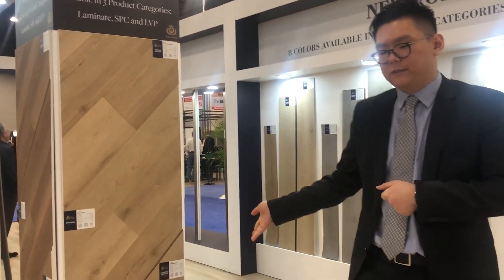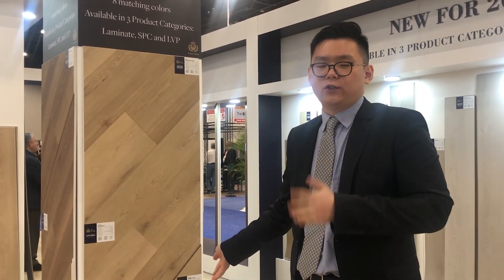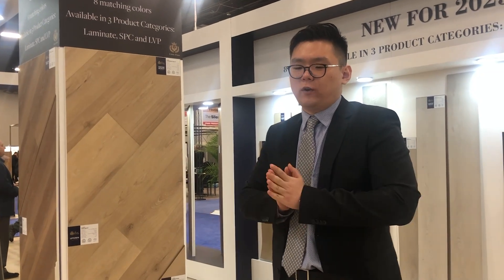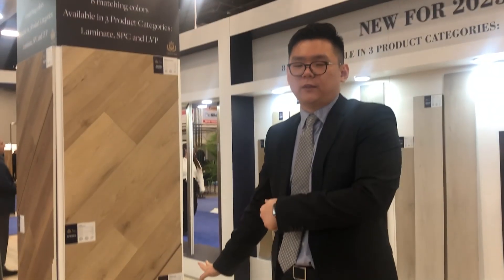Not to mention the laminates, where we have covered the visuals. This core is HDF — high-density fiberboard. This core itself is water-resistant with a wax edge. The most sought-after water-resistant feature is in all the laminates we are bringing to the market.